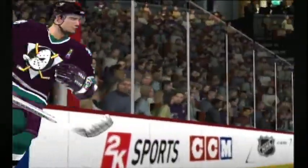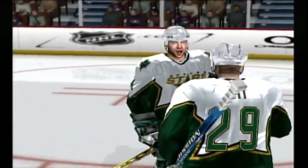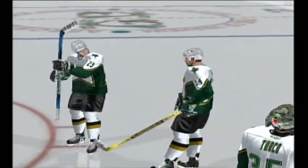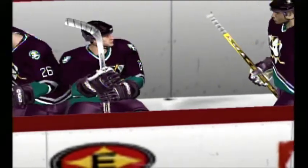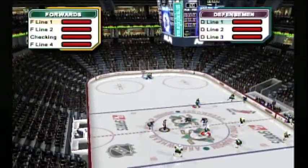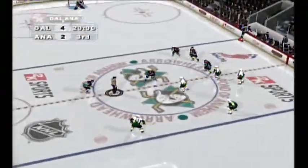The Stars skating back out now for this third period of hockey, and this is right where they want it to be. The coach is happy with what he's seeing — I doubt he had much to say in the locker room, just 'keep it going, guys.' You're at center ice, waiting for the drop of the puck.